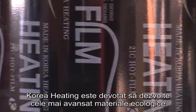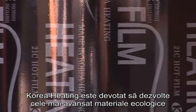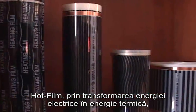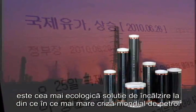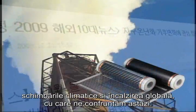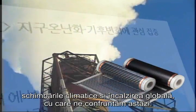Korea Heating is committed to developing the most advanced eco-friendly heating materials. Hot Film, by transferring electric energy to heat energy, is the most environmentally friendly heating solution to the ever-increasing world oil prices, climate changes and global warming that we face today.